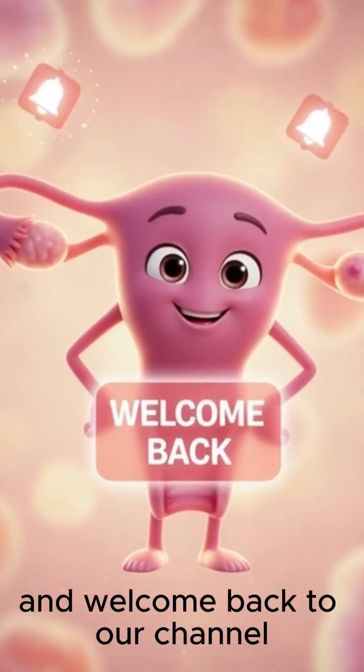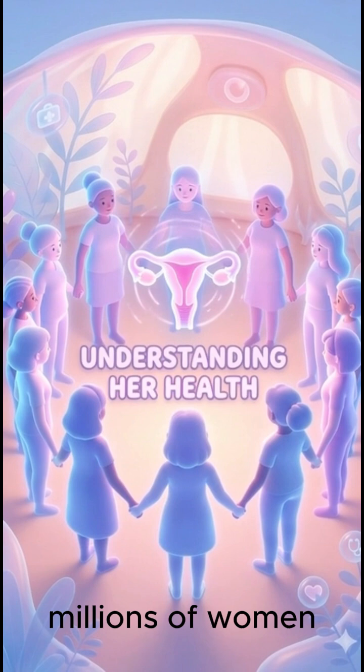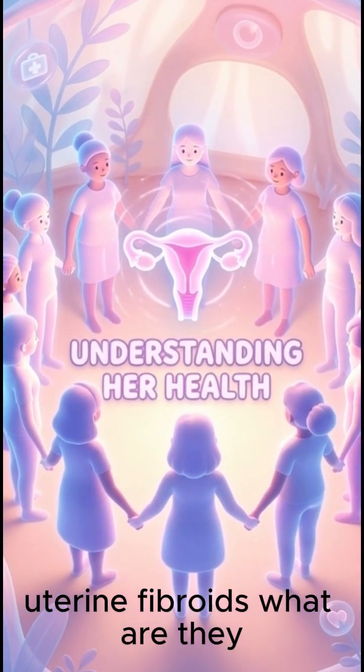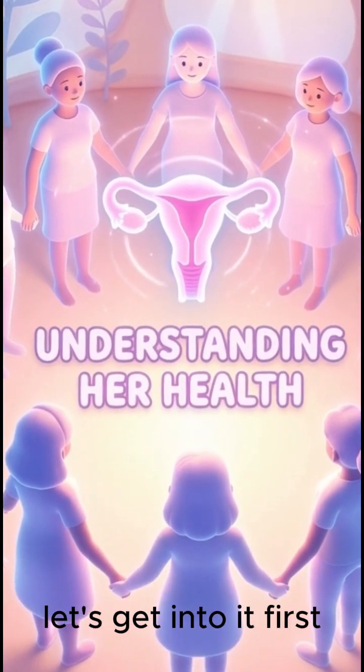Hey everyone, and welcome back to our channel. Today, we're diving into a topic that affects millions of women but is often talked about in whispers: uterine fibroids. What are they, how do they form, and what do they mean for your health? Let's get into it.